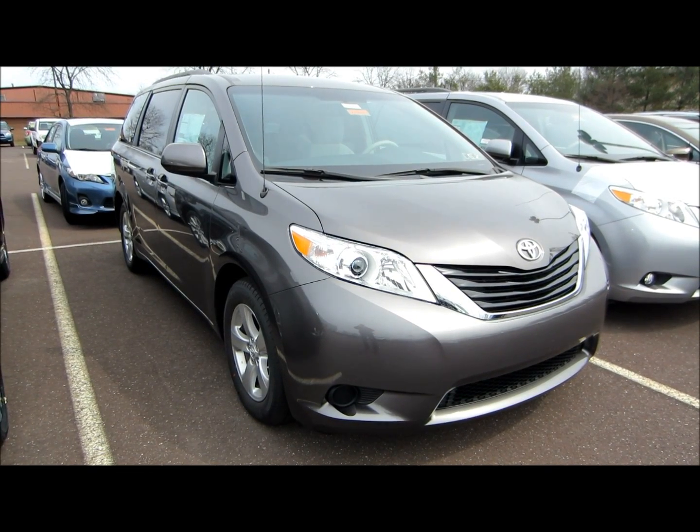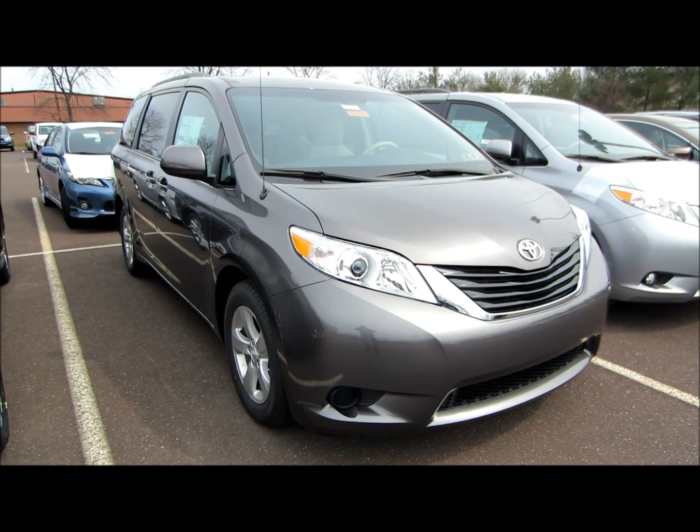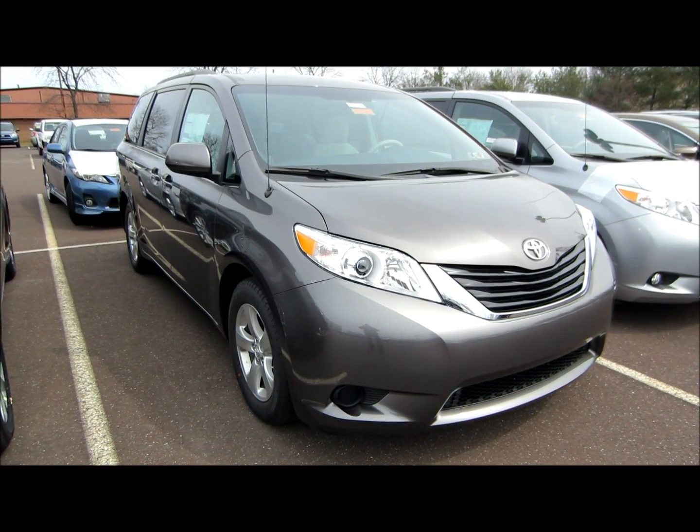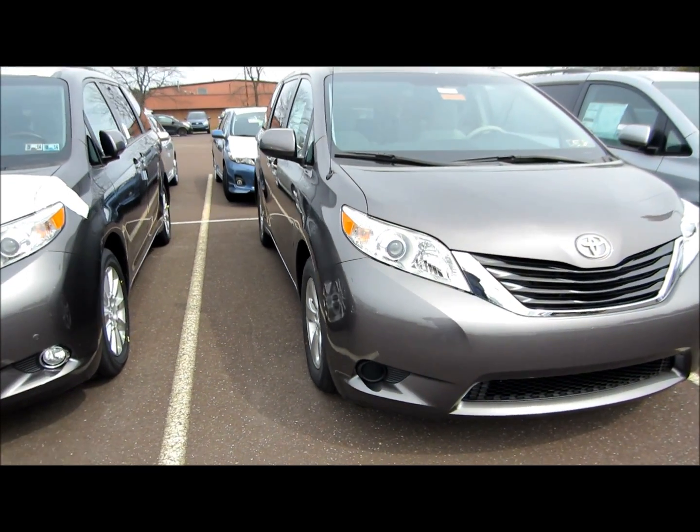Hello everyone, today we'll be bringing you an exterior tour of the 2013 Toyota Sienna LE front wheel drive 8 passenger, and this is in pre-dawn gray Mica, so let's get started.